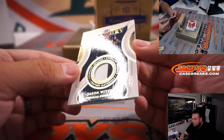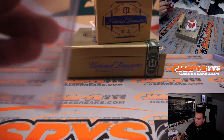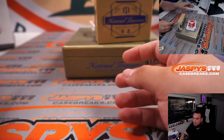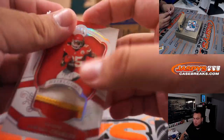Two color patch, two color patch, 48 out of 49, 48 out of 49 - Jason Witten. That is for the Dallas Cowboys and Bill. We have a three color patch - looks like a little dirty - Jamal Charles, 6 out of 25, Kansas City Chiefs, Kansas City Chiefs, Bill.